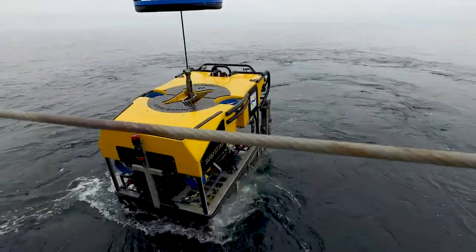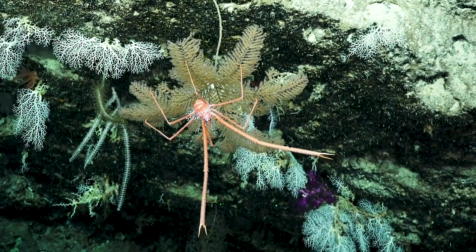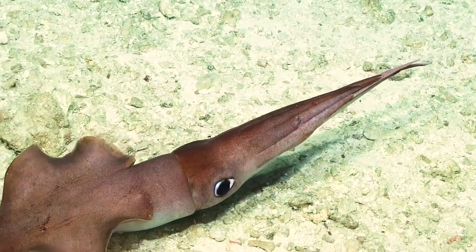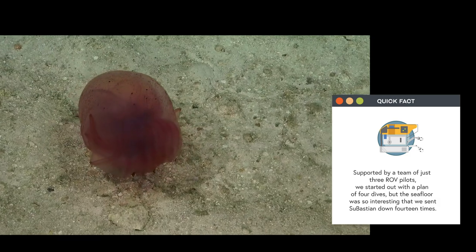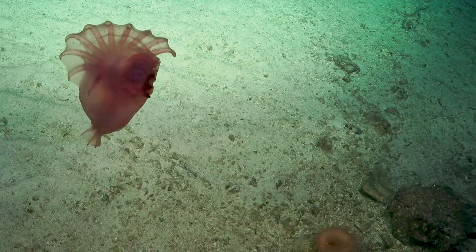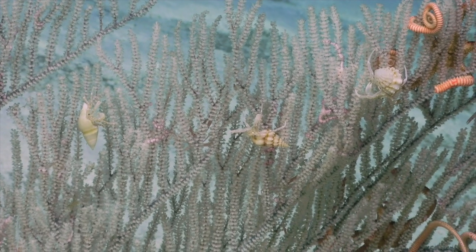Remote sensing technologies like multi-beam sonar are great in themselves, but it's another thing to actually put a camera there — especially something as good as the Sebastian, where I feel like I'm there on the sea floor. On my first dive, a big squid swam across the screen. Then we came upon this red blob, and it was a sea cucumber. It flew up and used its tentacles to swim away. It's just been so exciting — I've got no other work done because I've spent my days glued to the screen, waiting to see what would come up next.